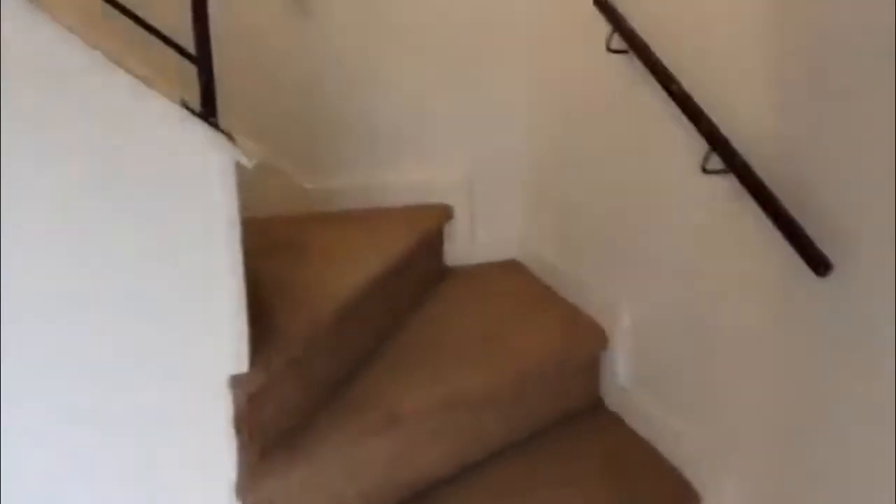Let's take a look upstairs. Three bedrooms and two of the baths are upstairs. It also has an upstairs living area right when you come up this corner — big open feel. Going off to the right first, here's another storage closet area, and then you're into the master.